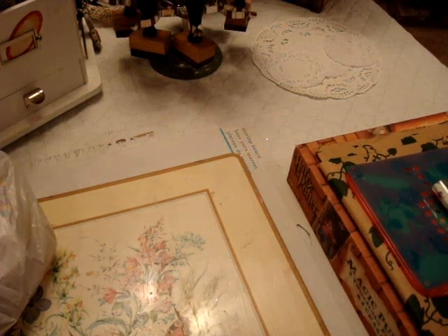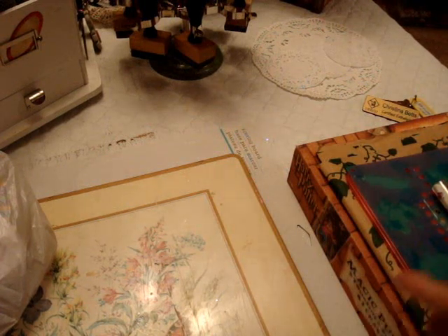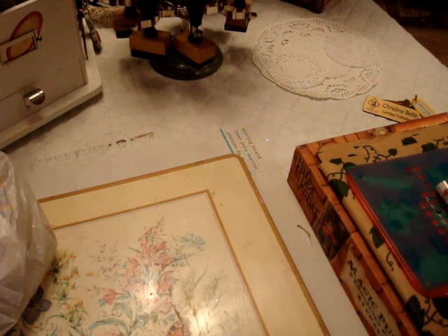Hello everybody, it's Christina. I'm going to share just a few things that I got at the thrift store and Michael's recently. First I'll share with you what I got at the thrift store.